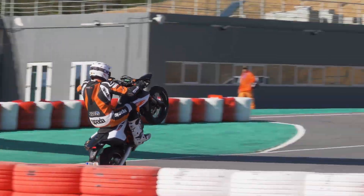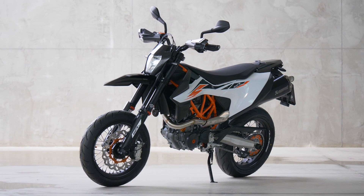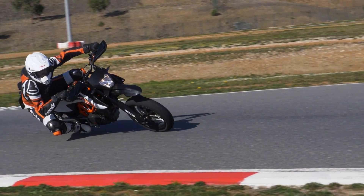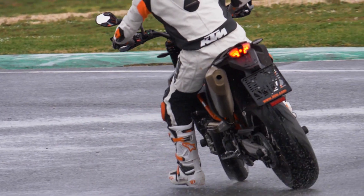It's got 65% new components this model compared to the last — new tank, bigger, loads of new engine components, more power, more torque, more fun.